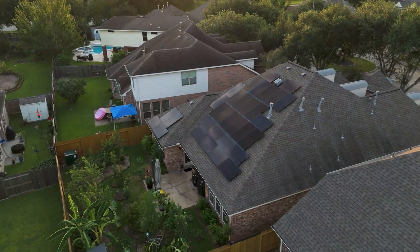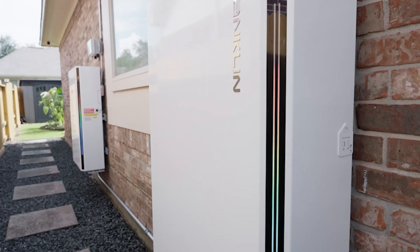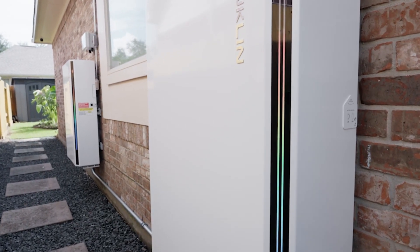I was introduced to Franklin in 2022. At the time, there was not really a battery on the market that provided the storage capacity of what Franklin could. My name is Mike Wallen. I work for Energy Renovation Center out of North Dallas. I am the lead electrician for the company.